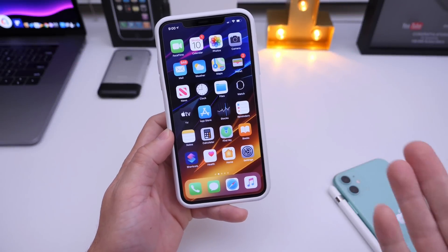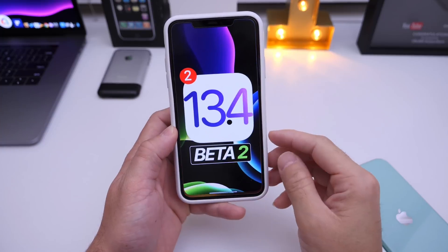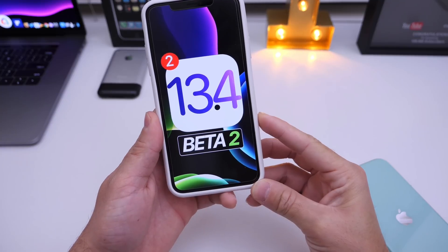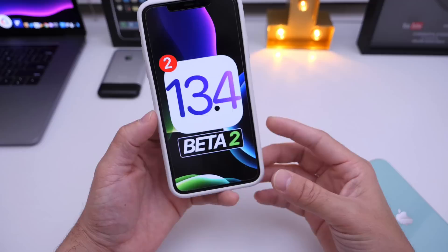Hey guys, Octobase Hope here. Welcome back to the channel. Today I want to talk about iOS 13.4. I want to give you my weekly follow-up as I usually like to do, where I share with you guys additional thoughts on how the software has been performing and any additional changes that I may come across after using the software.